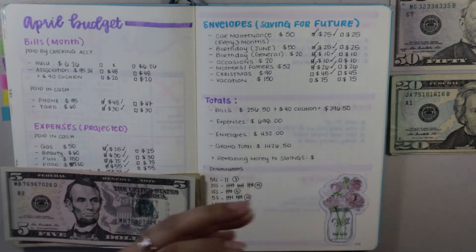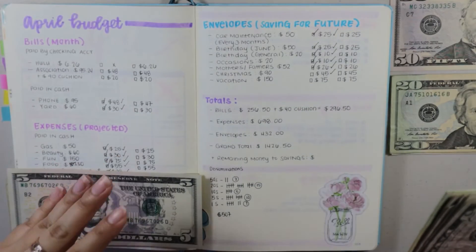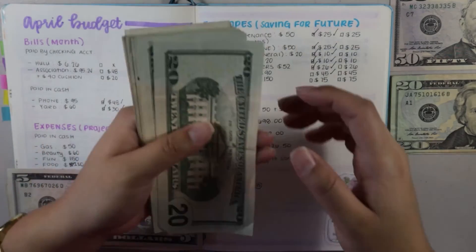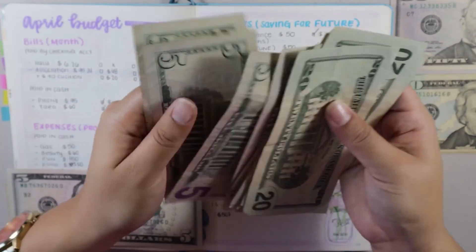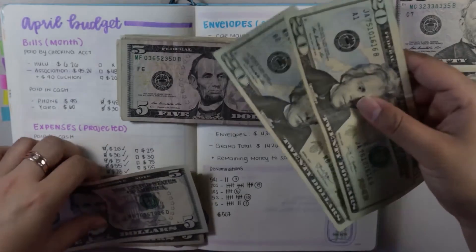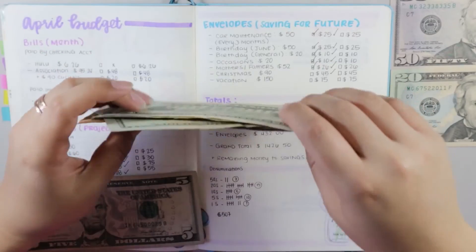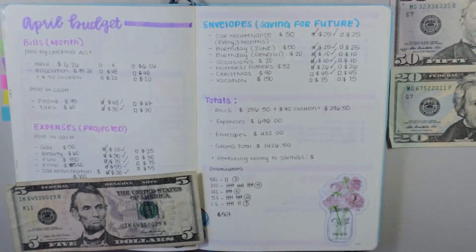Next is my Christmas fund. I'm so excited to be able to save for Christmas. By the time you know it, it's going to be Christmas because it's already April, and it feels like the first part of the year already just passed by really quick. This envelope is getting $45 for this paycheck, building up the fund steadily over the remaining eight months until Christmas.